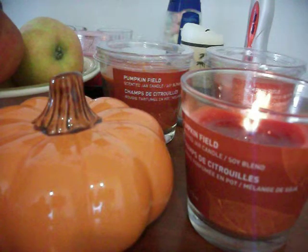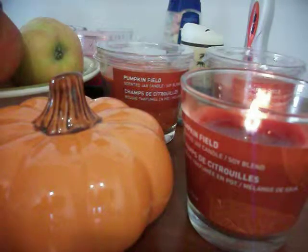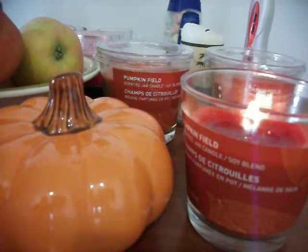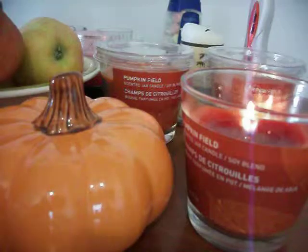I also ordered some candles from Yankee Candle, which is an American company. I'm a bit disappointed — their shipping rate is rather high — but the candles look nice and I got some more fall ones. I got a third version of pumpkin candles and a Farmer's Market one; I'm really excited for the Farmer's Market one. And some Christmas ones, but I'll share those in another video when they arrive in the mail.